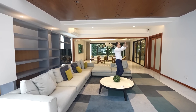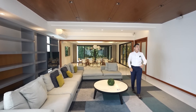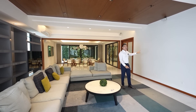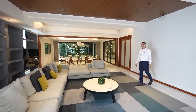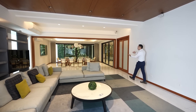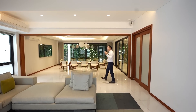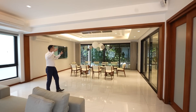You can imagine having your television set over here. Another great technological feature of this house is it has Bose speakers throughout the entire house, even in the rooms. And from this space, you have your open dining area.